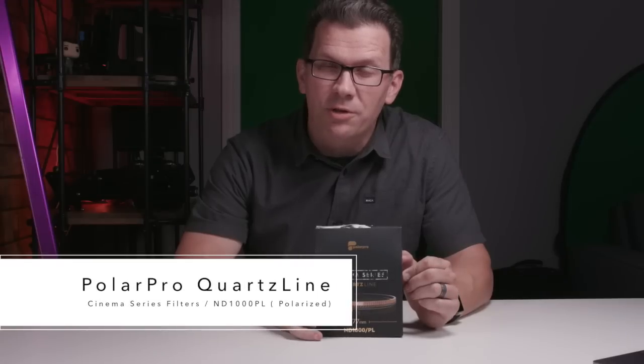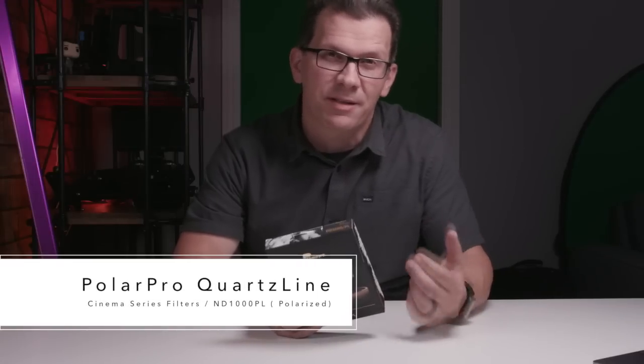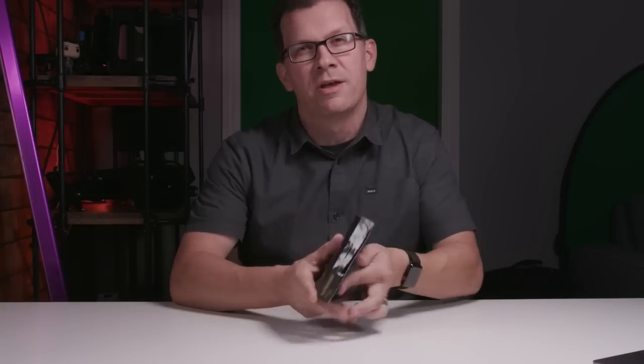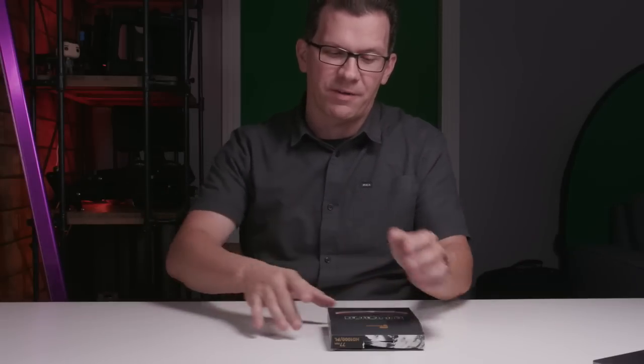So today I'm talking to you about PolarPro's Quartzline Filters. PolarPro is the company that's provided drone accessories, drone cases, and largely GoPro and drone-focused filters. Well, they're trying to move more into still photography, videography, and cinematography, and they're introducing their Quartzline Cinema Series Filters.